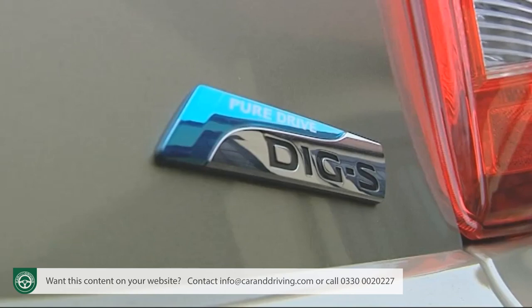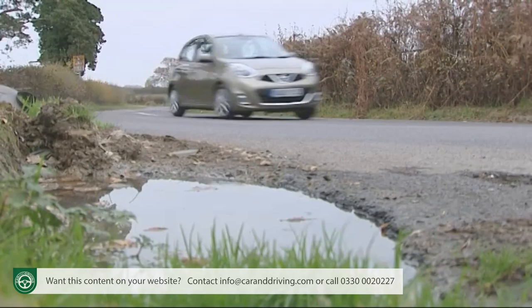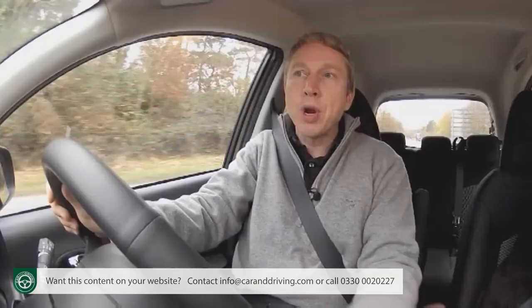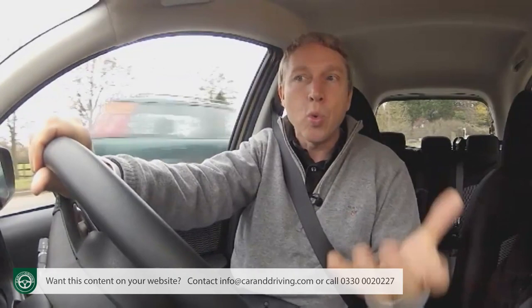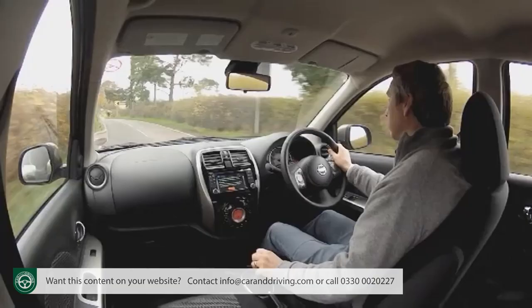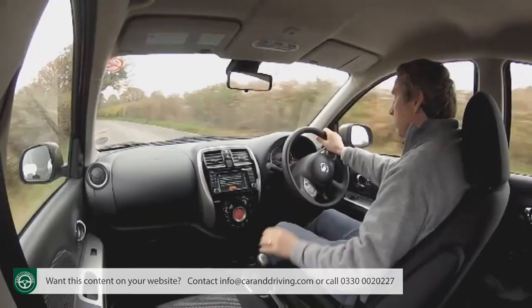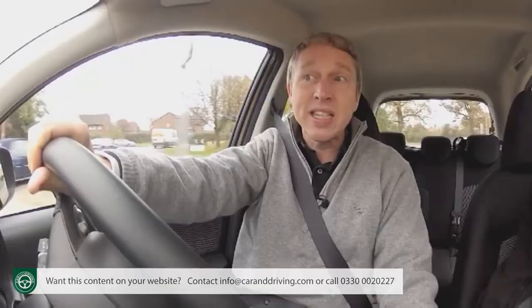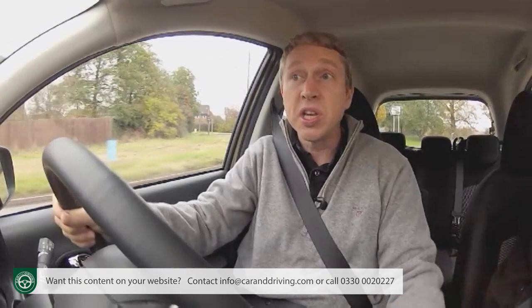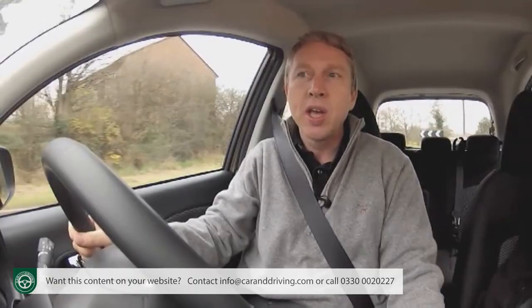I'd certainly recommend you stretch to a DIGS Micra like the one I'm driving. The premium over the baseline 80 PS 1.2 12-valve variant is not excessive and the advantage in performance and efficiency is significant. Without supercharging, the ordinary 1.2 12-valve model struggles to top 100 mph, takes nearly 14 seconds to reach 62 mph and only just manages 55 miles to the gallon. Expect that return to fall by about 10% if you specify the CVT automatic gearbox as an alternative to the slick-shifting five-speed manual.